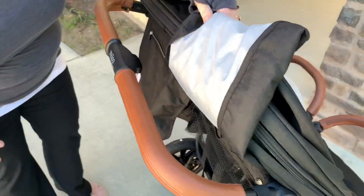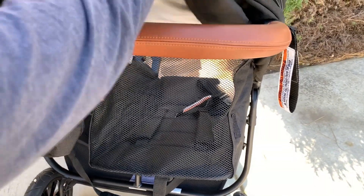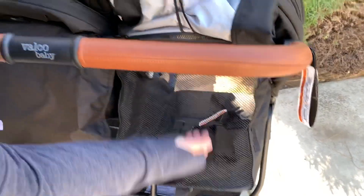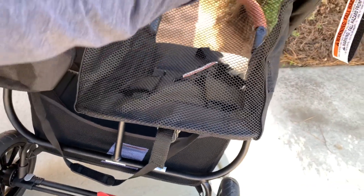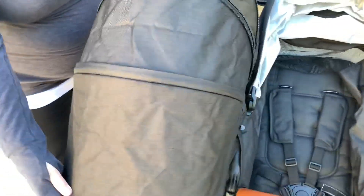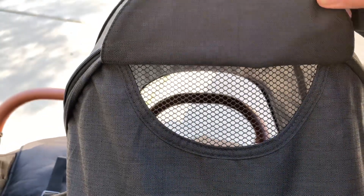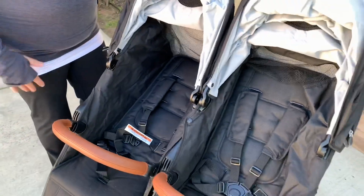To recline the stroller, you have a squeeze mechanism — squeeze it down and the stroller lays completely flat. It's rated for newborn use. When flat, you can leave the back panel up for airflow, or keep it down. Put the hood all the way down and you have a fully enclosed area for a sleeping baby. There's also a mesh flap with a magnet — no velcro to wake baby — so you can peek at them.